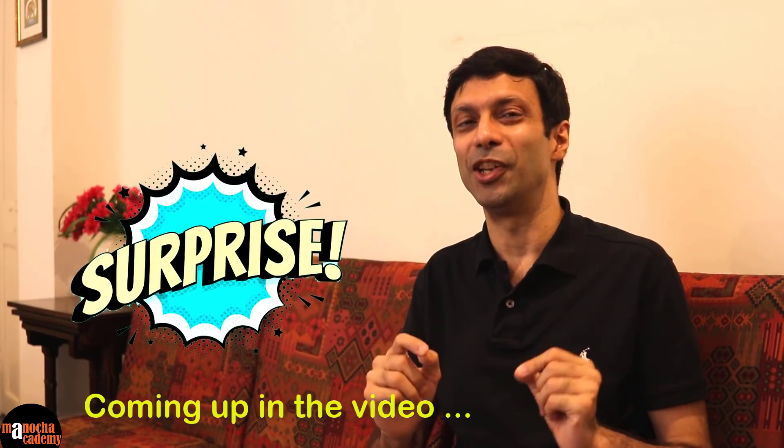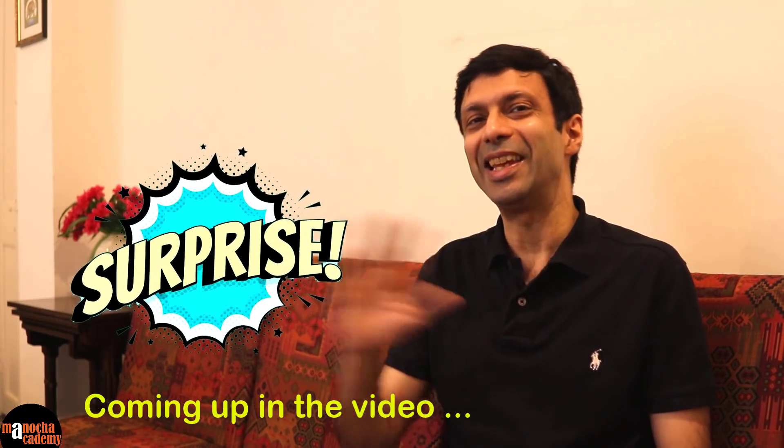Hi friends, I have a big surprise coming up in this video. So make sure you watch the video till the end.